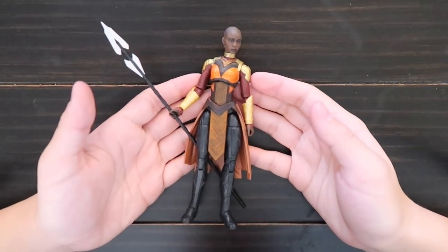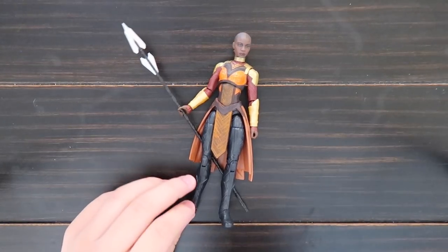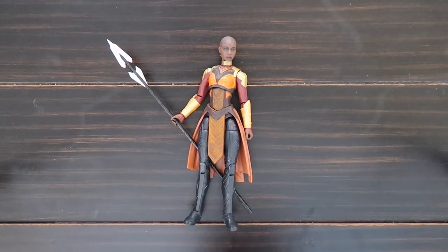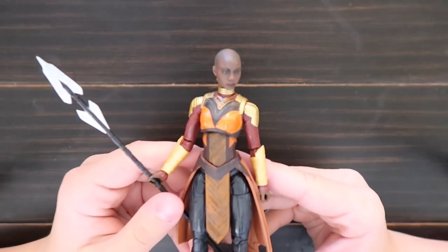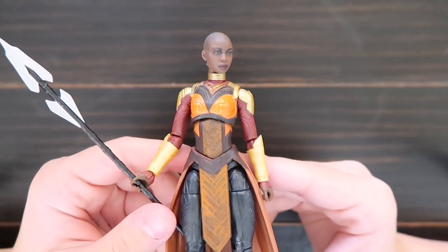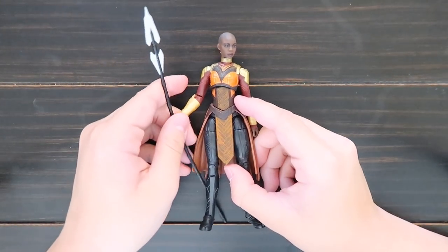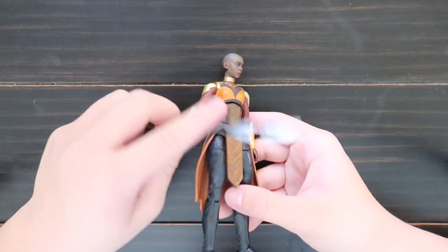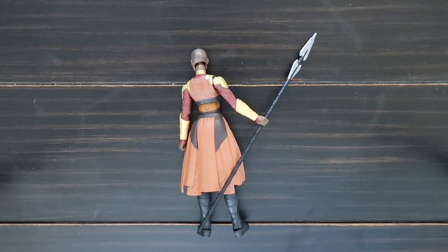This is Okoye, also from the Black Panther movie. This was the Build-A-Figure, so you have to buy five figures to build this one. Here's the face — she comes with a spear. Here's the back.